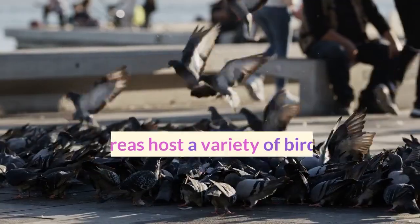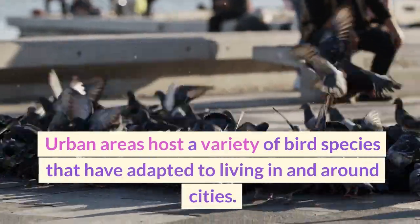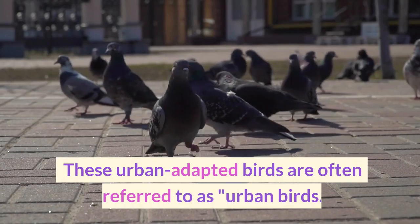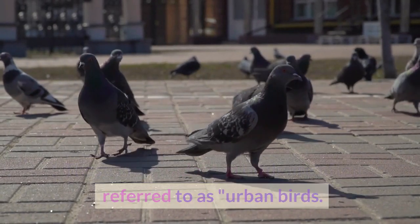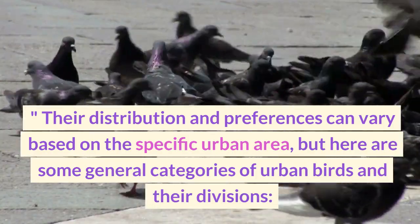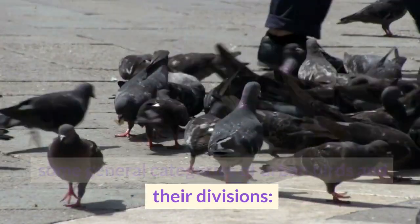Urban areas host a variety of bird species that have adapted to living in and around cities, often referred to as urban birds. Their distribution and preferences can vary based on the specific urban area, but here are some general categories of urban birds and their divisions.